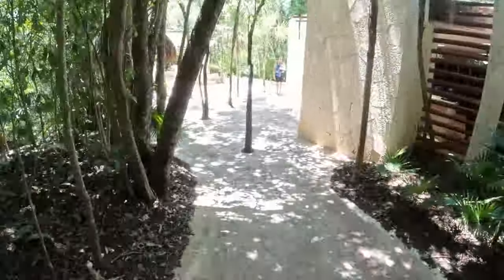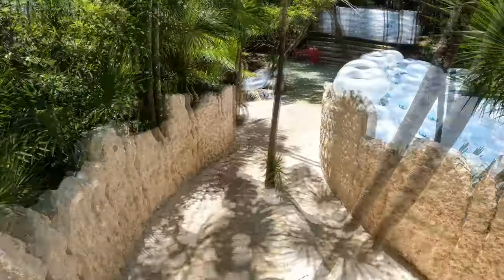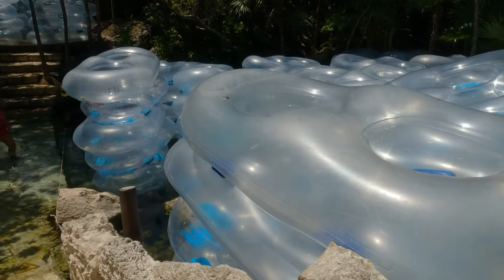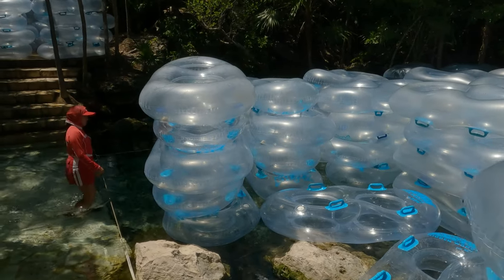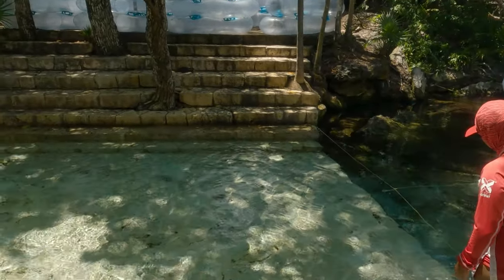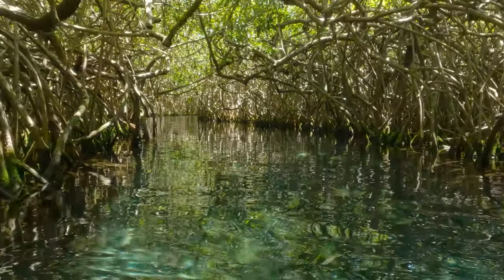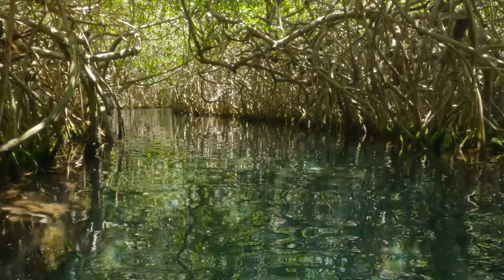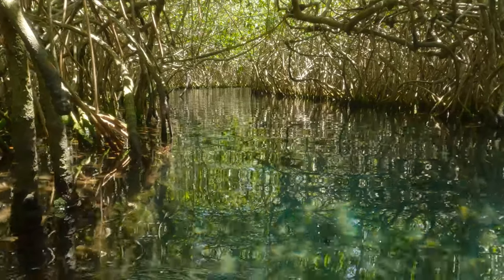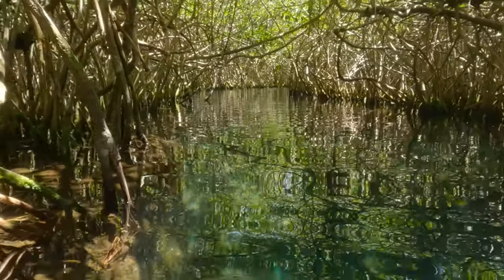The river experience tour has two options. You can either snorkel all the way — the snorkeling gear will be available at the entrance to the river — or use an inflatable inner tube and relax, slowly rafting down the river. We opted for the inner tube option because we were feeling a little lazy after breakfast. When you start the river tour, you will be floating through a tunnel of mangroves for about five to ten minutes. It looks super awesome — a very tranquil and relaxing experience.